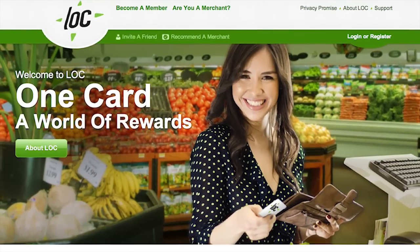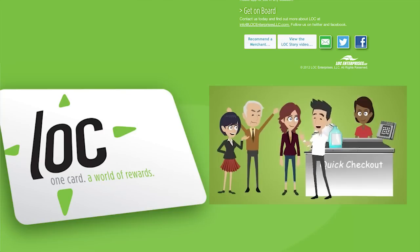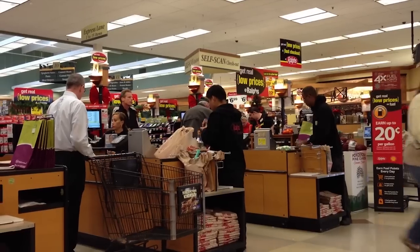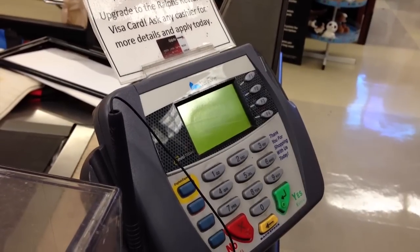The application we're building is called the Lock Card, usable by consumers and any Lock merchant regardless of whether or not you've already signed up with that merchant. What you're able to do is walk into a merchant where you've never been before, swipe your card, and instantly you're a member of that merchant's loyalty program.